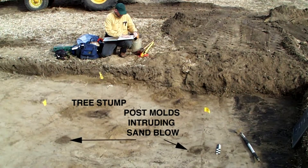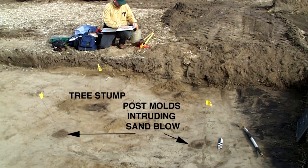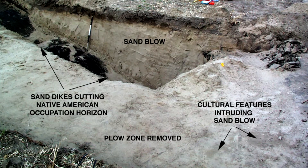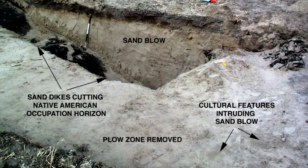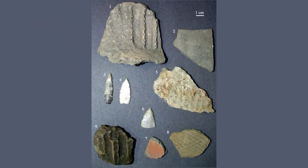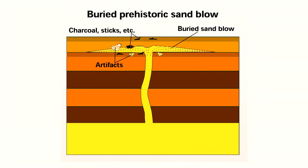All of the sand blows in the New Madrid region were thought to have formed during 1811 and 1812. It wasn't long until my colleagues and I started to realize that many of the sand blows we were studying were actually older than 200 years. We could tell because they had fairly thick soil development on the surface, meaning they had been exposed for hundreds or even thousands of years. Also, some of the sand blows had archaeological sites on top of them — Native American home sites, occupation sites, middens with artifacts 600, 1,000, and 2,000 years old. So if you have a sand blow with an archaeological site on top, you know it had to predate 1811.